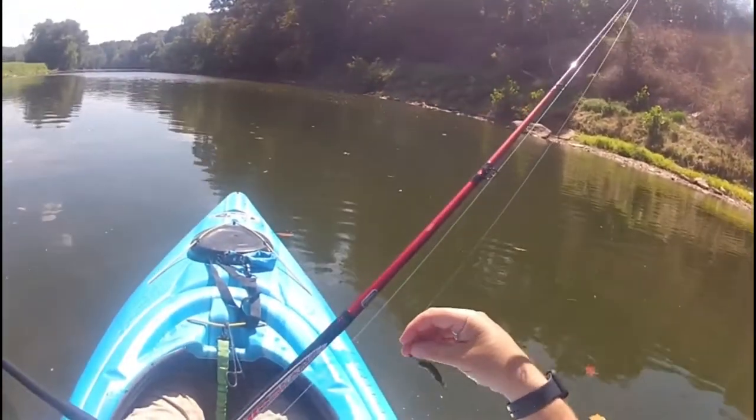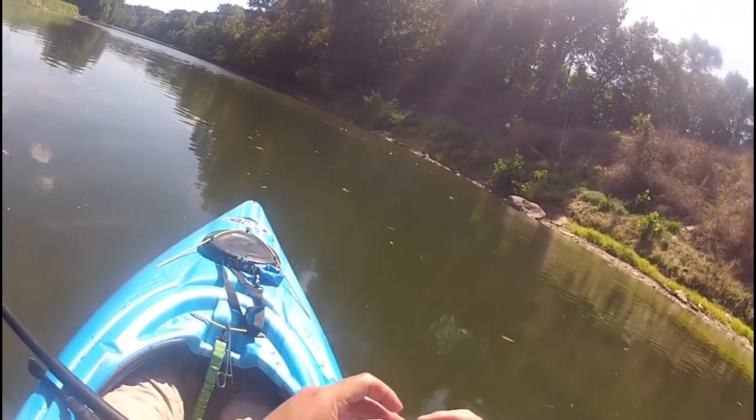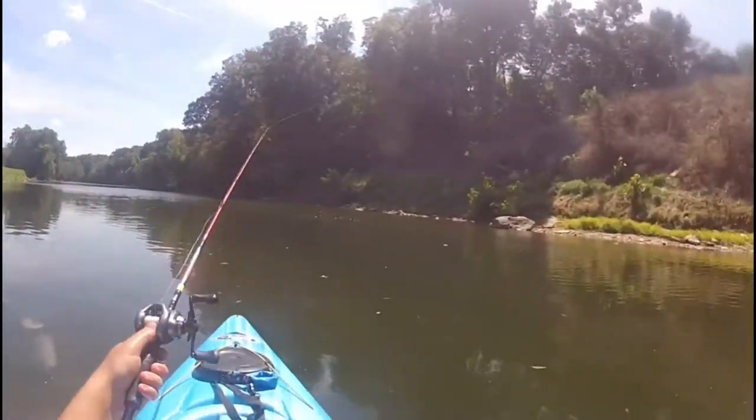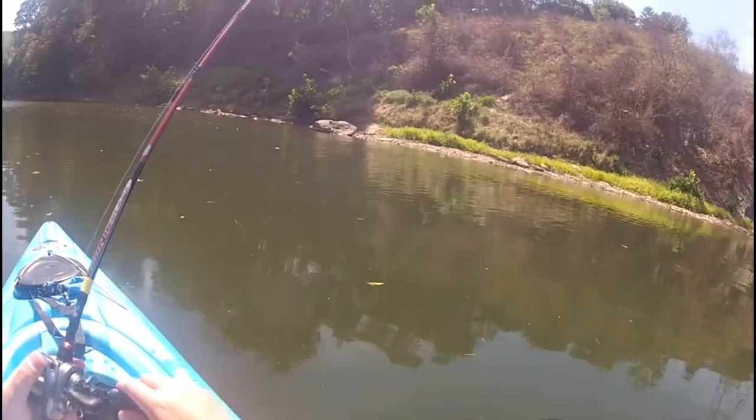It has worn my hook out, so much so that the hook is loose in the actual head — I've never seen that before. He's still biting. That's gotta be fish 20, at least 20 now.